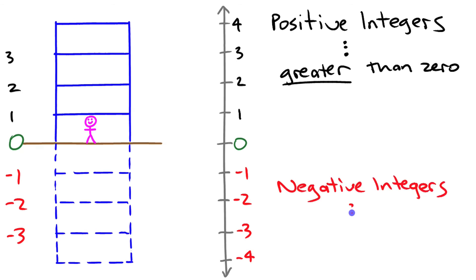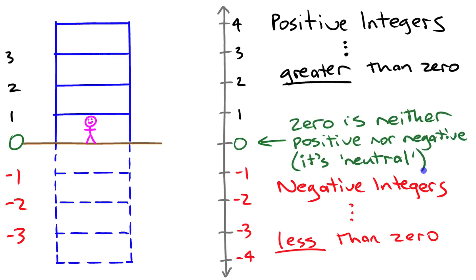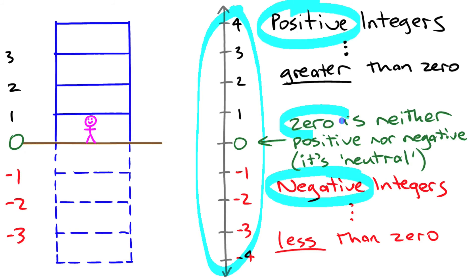Negative integers are all less than zero — any negative integer has a lesser value than zero. Zero itself is right in the middle; it's neither positive nor negative, it's neutral. That's why in those buildings the main floor when you walk in is floor zero — you haven't gone up, you haven't gone down, you're right in between. All of these numbers together — the positive, negative, and zero — that's what you're talking about when you talk about integers: numbers that include both directions from zero.